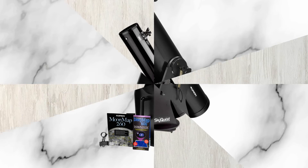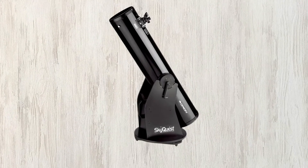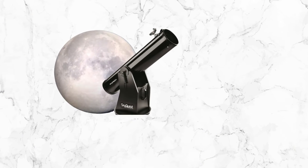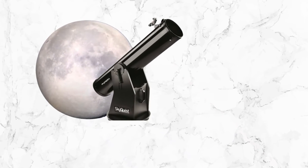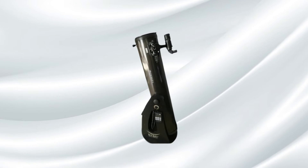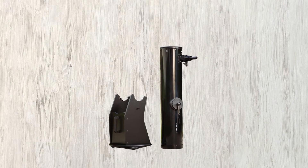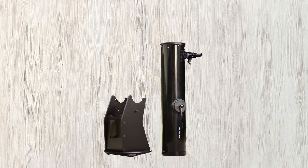While the XT8 offers excellent optical performance, its larger size and weight may pose challenges for transport and storage, and advanced users may require additional accessories for specialized observations. Despite these considerations, the Orion XT8 comes highly recommended for its exceptional visual clarity, ease of use, and great value, catering to both novice and seasoned astronomers. Priced at $649.99, it represents a compelling choice for those seeking a reliable, high-performance Dobsonian reflector telescope.